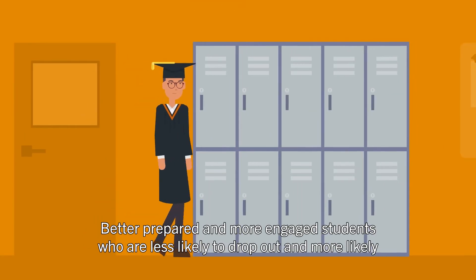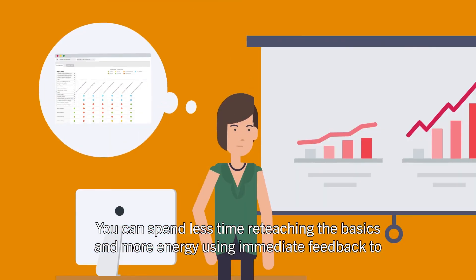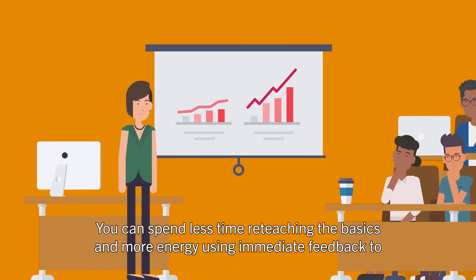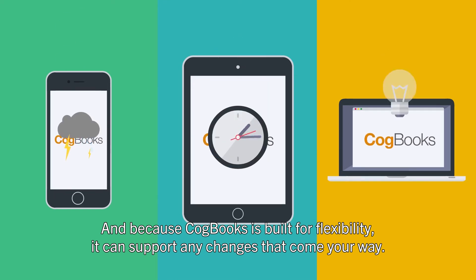The result? Better prepared and more engaged students, who are less likely to drop out and more likely to experience success. You can spend less time reteaching the basics and more energy using immediate feedback to improve course outcomes.